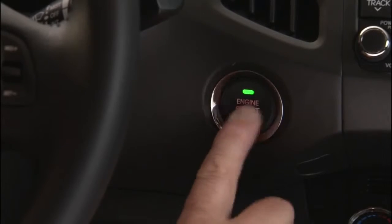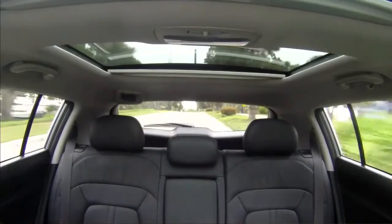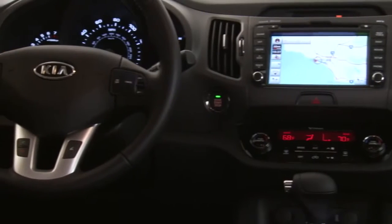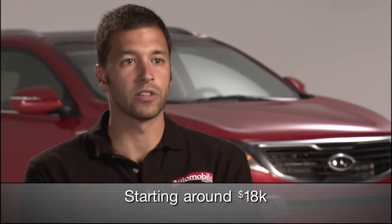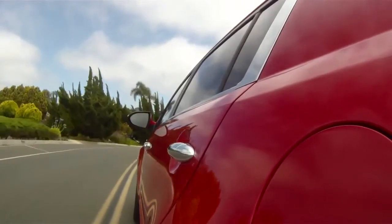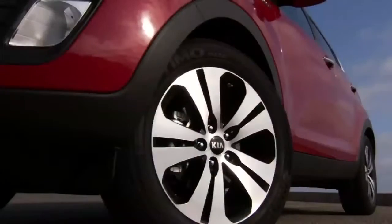Things like push-button start so you can keep your keys in your pocket, a panoramic sunroof, and also heated and — for the driver — even a cooled seat. And of course one of the hallmarks of Kia's pricing strategy is that the base price includes all the usual power goodies: power windows, door locks, cruise control, and even alloy wheels.